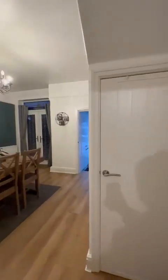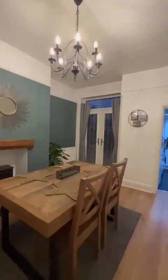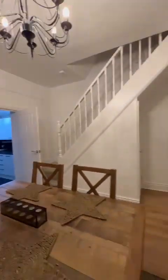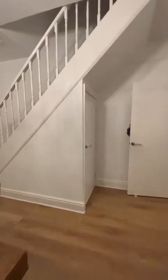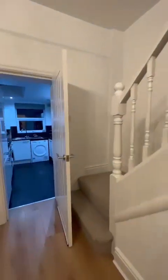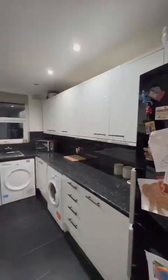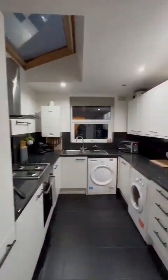Perfectly presented and just ready to move straight into. The second reception room has French doors opening out onto the low-maintenance rear garden. We've got storage tucked beneath the stairs and on through to the kitchen with wall and base units, as you can see.